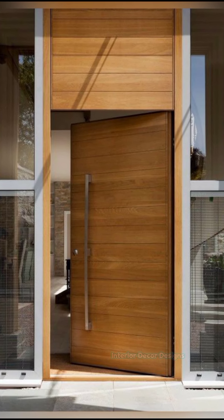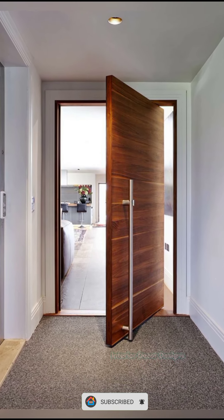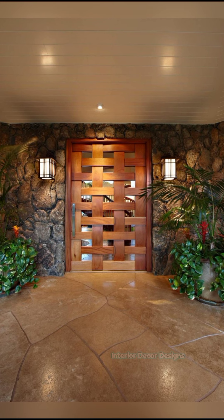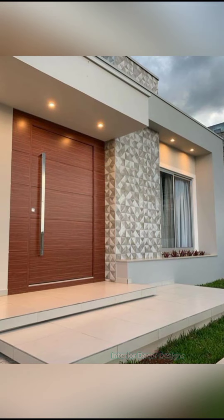Side glass panels are another classy element, doing away with the requirement for an additional grill door. This is ideal for vacation homes, bungalows, villas and even penthouse units. Panel doors and those with metallic textures are also favored by contemporary home buyers. Jali or grill cutout designs are also in vogue these days, along with arches.